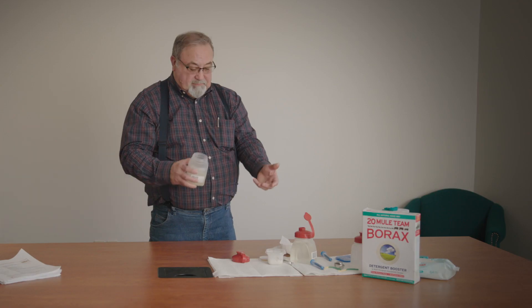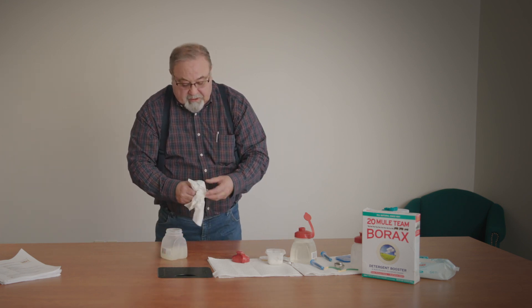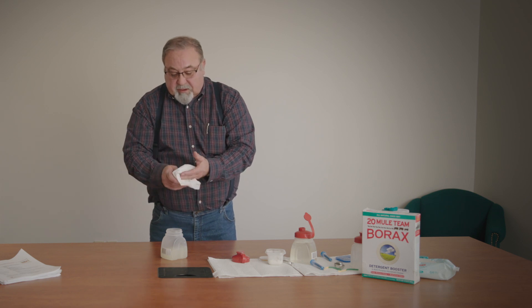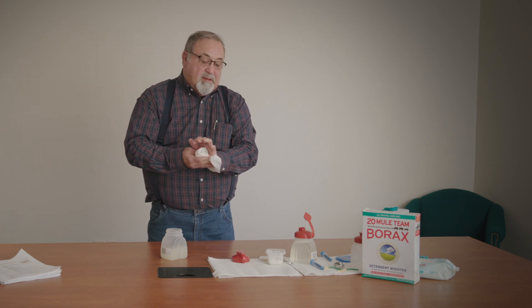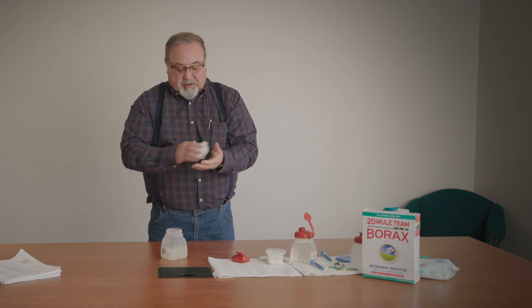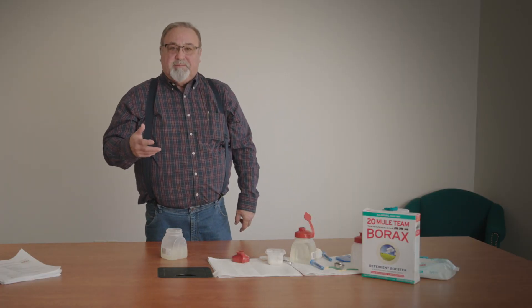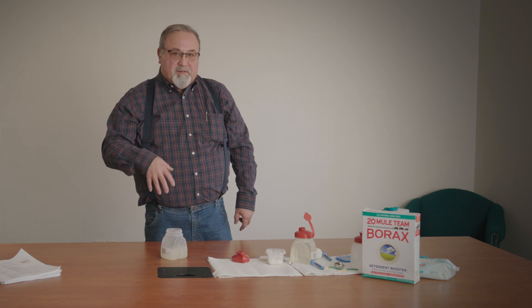The only difference is we're using the guar bean and the borax to do it. On a linear gel, we use about five ounces per thousand gallons of the breaker. On these cross-links, we use about 10 ounces per thousand gallons of that enzyme breaker — the little bugs. It'll break in three or four hours after we pump it in the well, and it breaks back to water. That's why we call it a breaker.